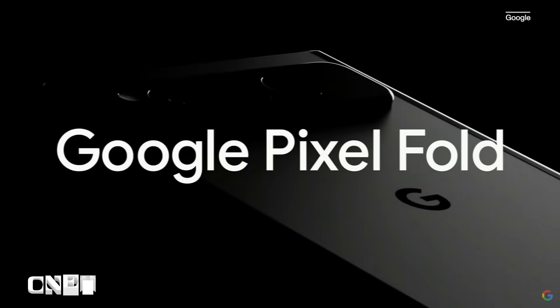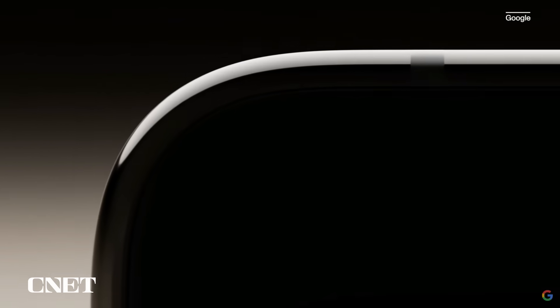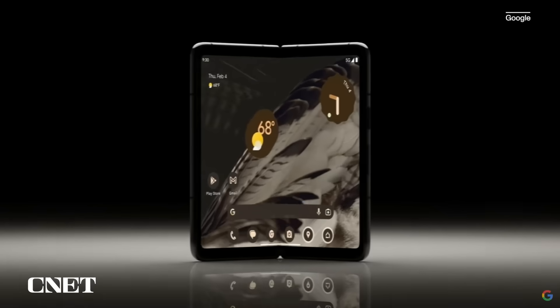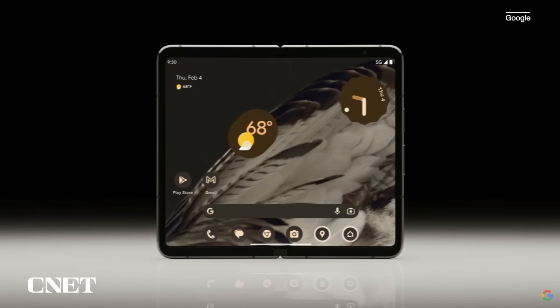Introducing Google Pixel Fold. It combines Tensor G2, Android Innovation, and AI for an incredible phone that unfolds into an incredible compact tablet.